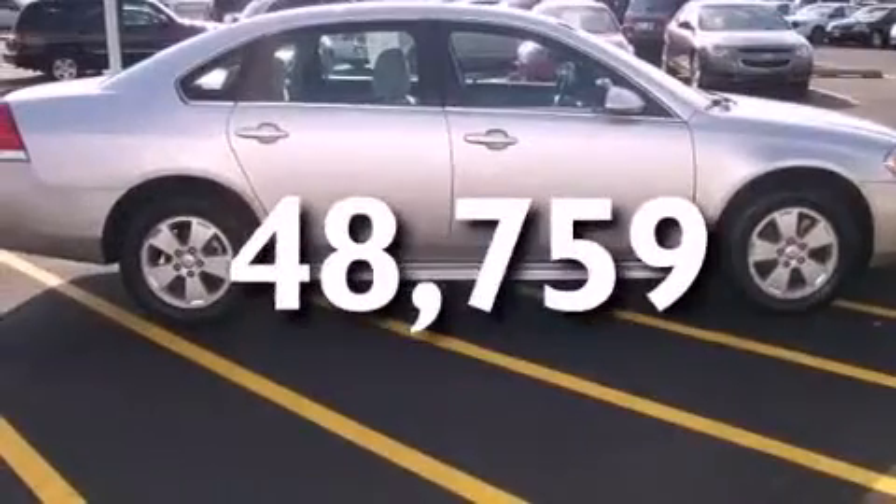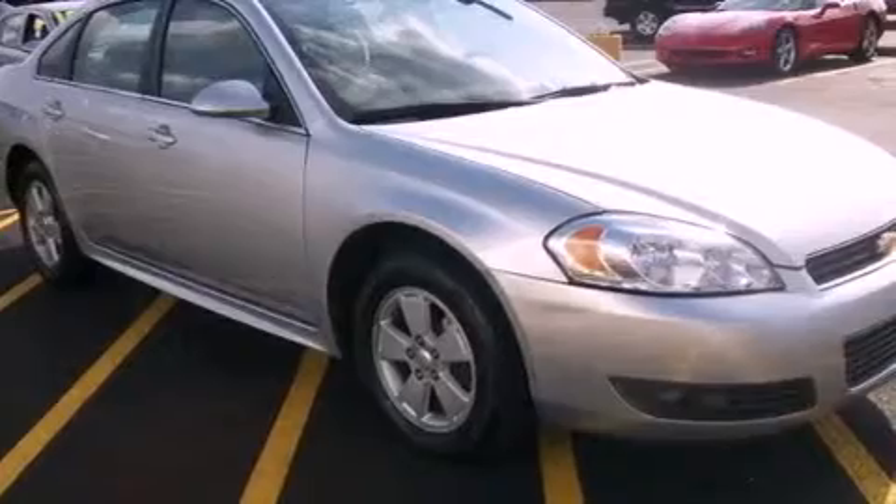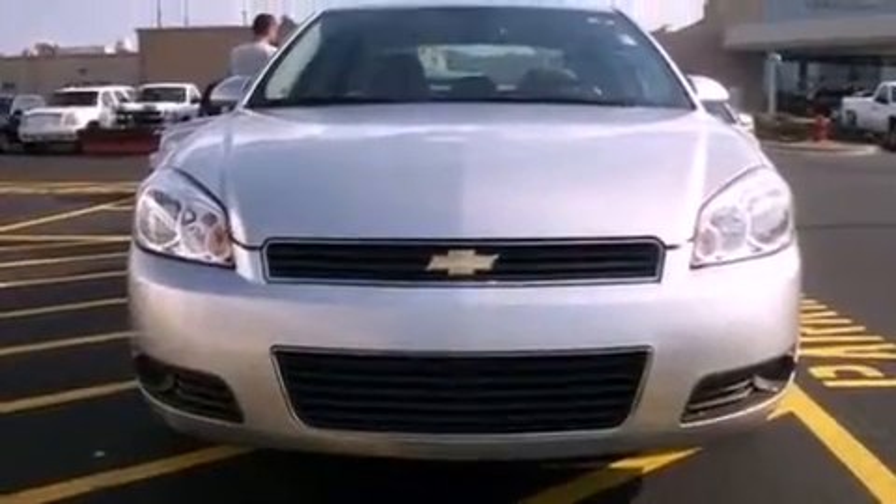This vehicle has fewer than 49,000 miles on the odometer. With an EPA estimated rating of 29 miles per gallon on the highway, this automobile helps leave money in your pocket where you want it.